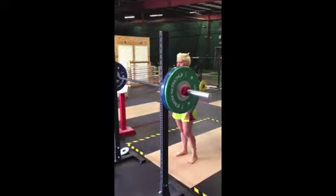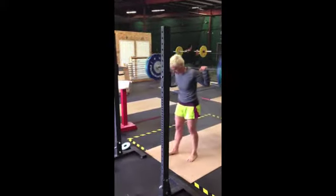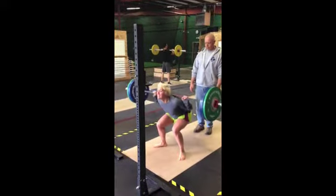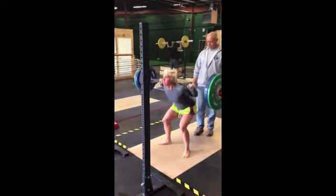Here's some squatting by Trendy, and Trendy forgot her shoes or doesn't have shoes, so she's squatting barefoot, which is perfectly fine. You can see she gets her shoulders down a little bit — she's going to work on keeping her shoulders a little more vertical — but that's some good heavy work.